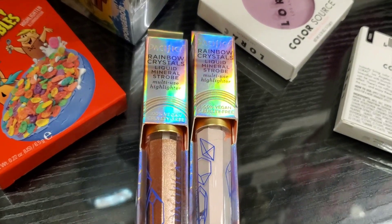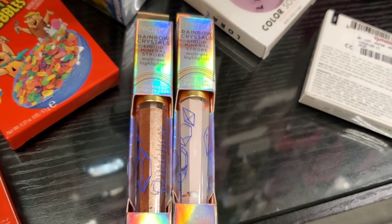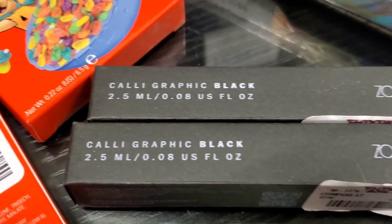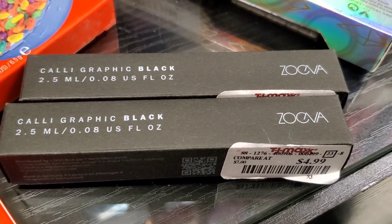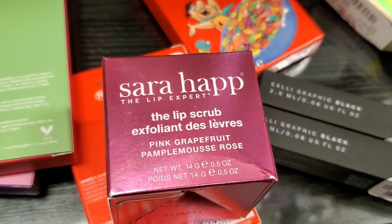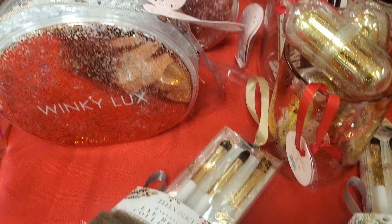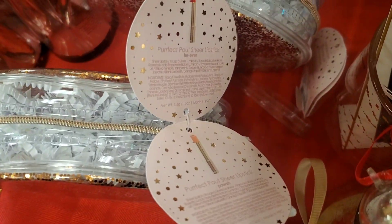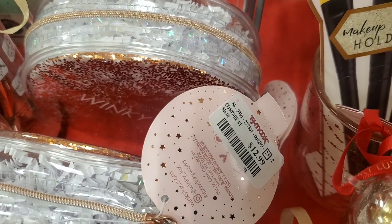They also had this Pacifica Rainbow Crystals Liquid Mineral Strobe Multi-Use Highlighter in two different shades for $3.99 each. And from Zoeva they had this Calligraphic Black liquid eyeliner for only $4.99. They had a Sarah Hebb The Lip Expert lip scrub for $9.99. Then they had more Winky Lux gift sets — this one has two different lipsticks in a very pretty bag for $12.99.